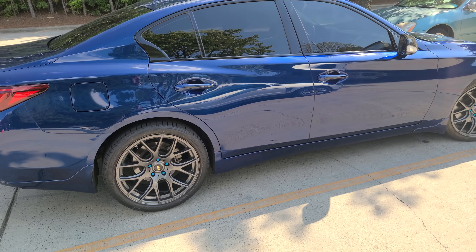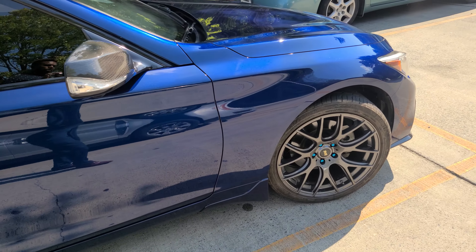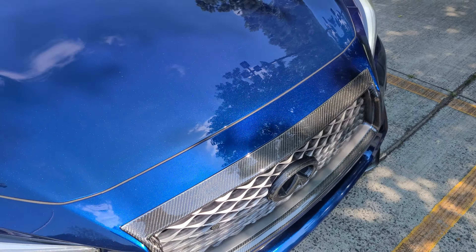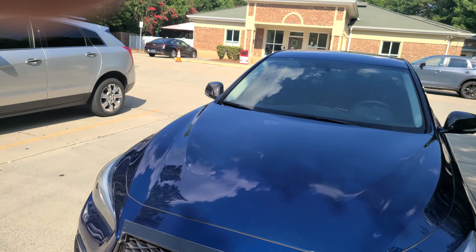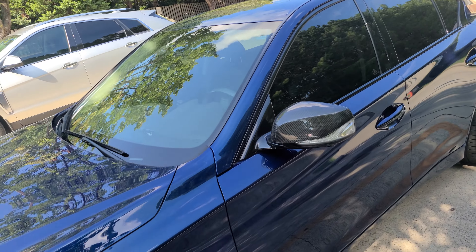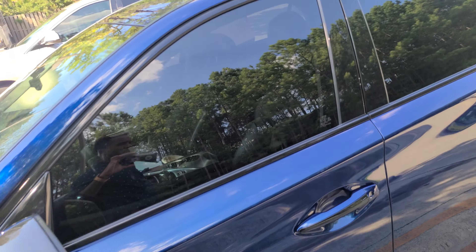Performance-wise, I have my custom catback, which I of course got done first. I also have my three-inch full downpipes — catless — so the car is pretty aggressive sounding right now.